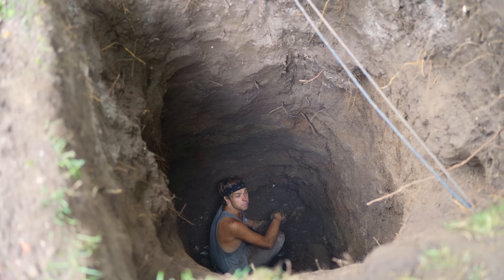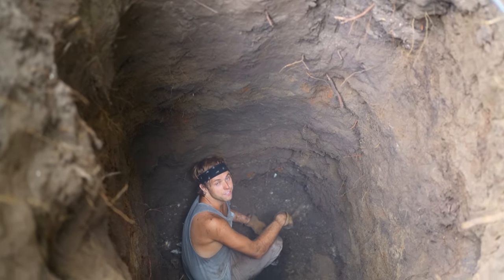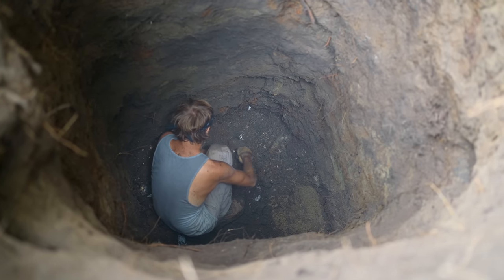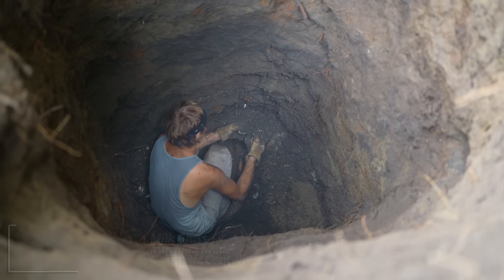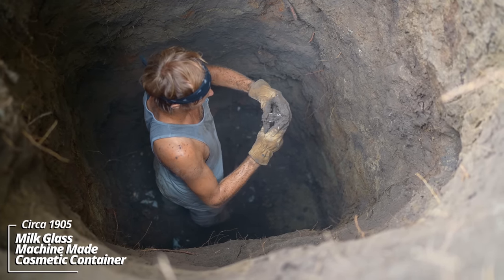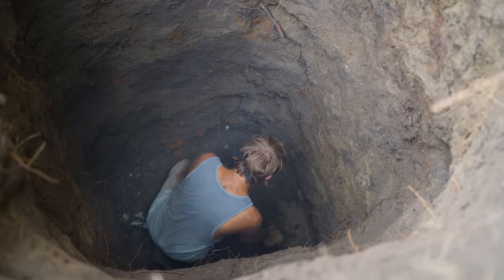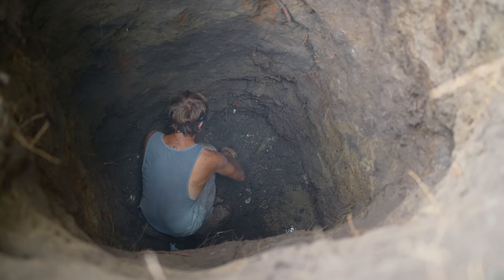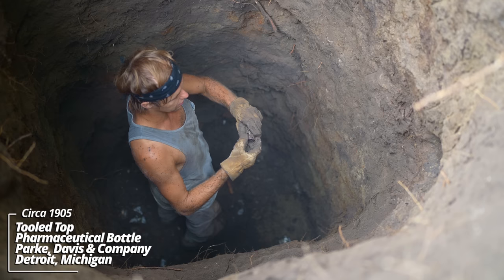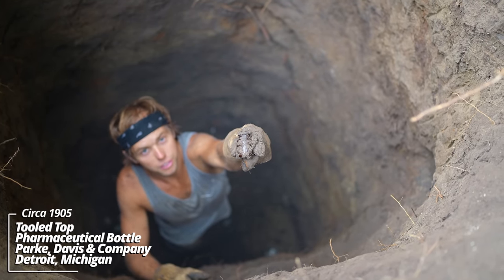This is one of the deepest pits I've been in — this is insane. I've got a few more bottles; I did find bottom. Looks like the top and bottom of a cosmetic container — a matching set. And a pharmaceutical bottle from Park Davis and Company — they had a wide range of pharmaceutical products around the turn of the century.